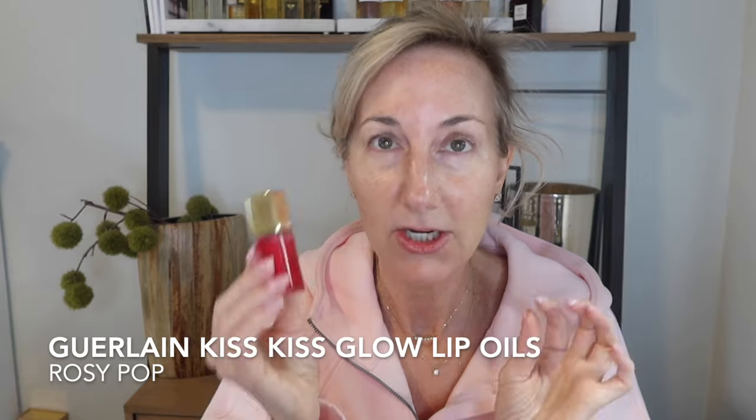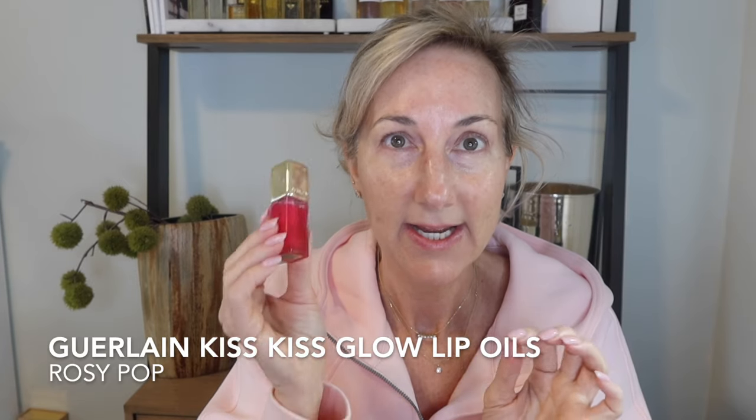Before I get started on the skincare, I'm going to prep my lips. I am obsessed with the Kiss Kiss Be lip oils — these glow oils are so good. This one is in the Rosy Pop shade and I'm just going to put a little bit of that on my lips to prep them.